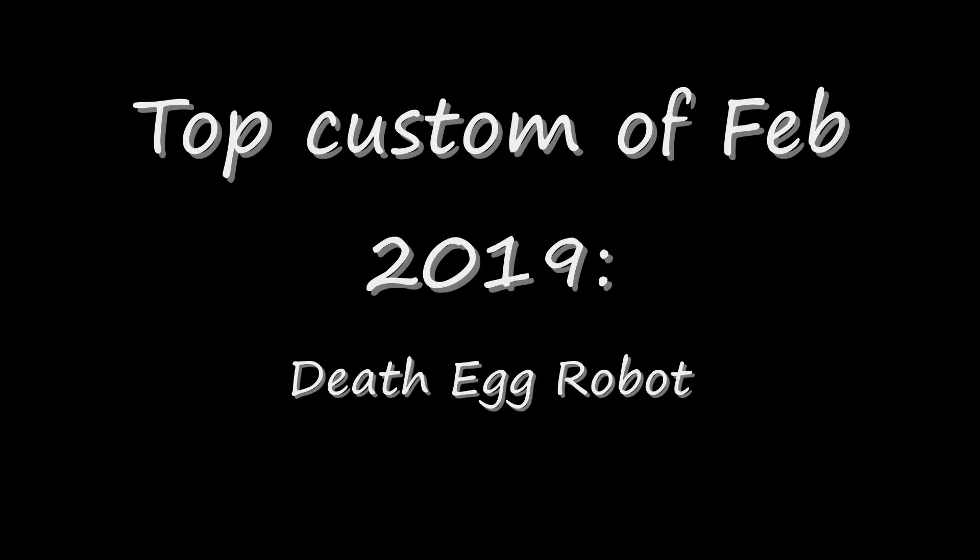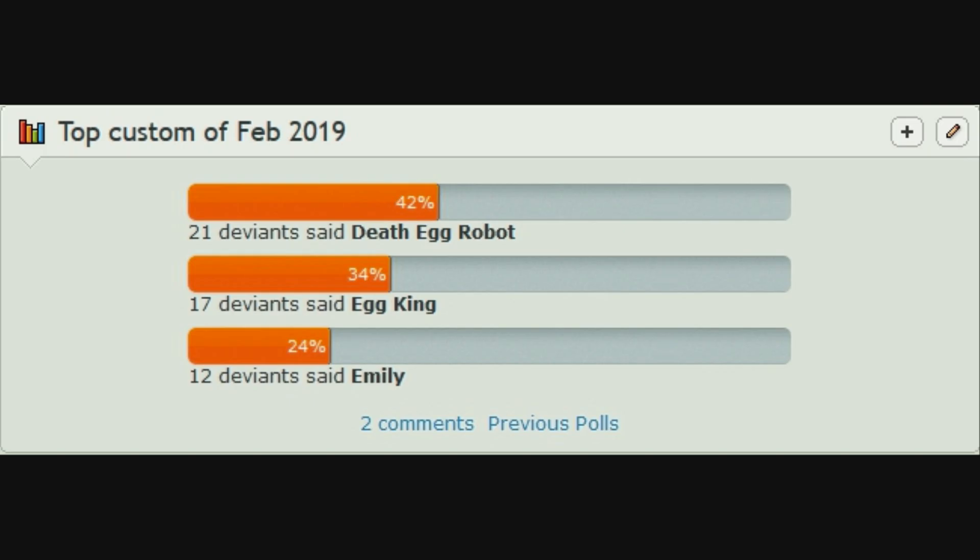Hello my friends, this is Wake Angel 2001 bringing you the top custom of February 2019. February 2019 was a pretty slow month for me as I only made three figures, but two of them were really big. And it was a fairly close race, but the Death Egg Robot soundly defeated the Egg King and Emily.